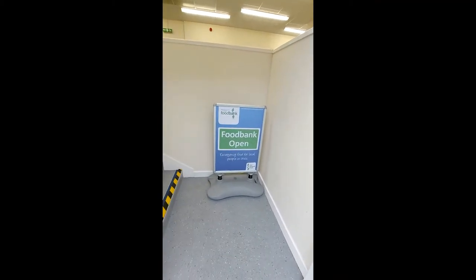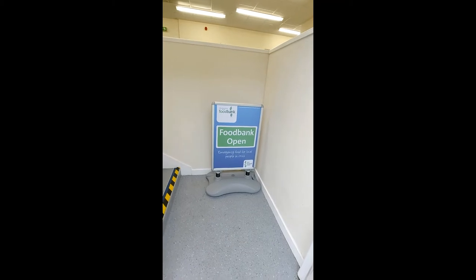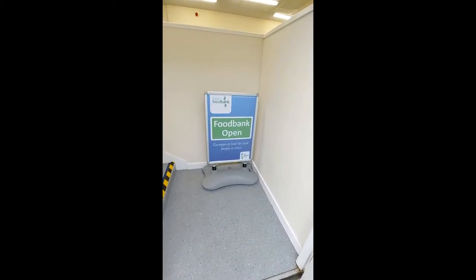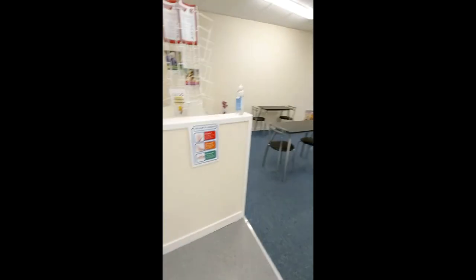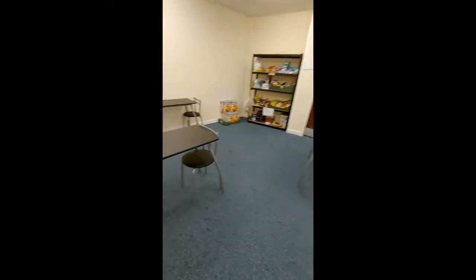When you first come to the foodbank - all our addresses are on our website or on our Facebook pages - there will be this sign outside the foodbank when it's open. In Fraserburgh, this will be down the bottom of the lane. So you come in and we have some seating areas that we're not using just now because of COVID, and a wee sofa as well that you can wait on.